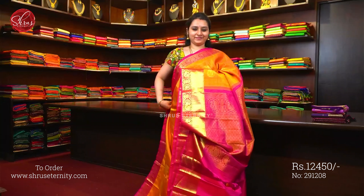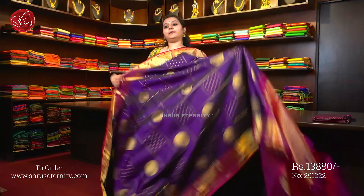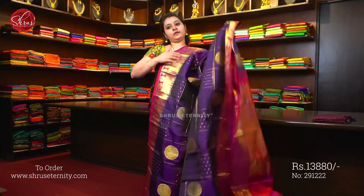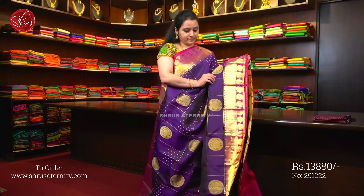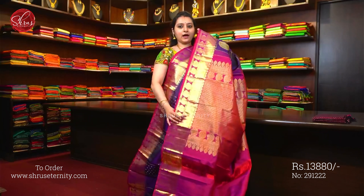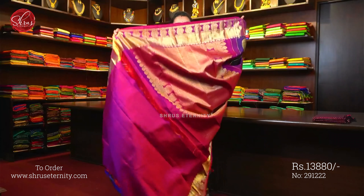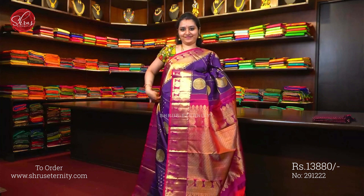This is saree number 33, priced at 12450. A dark violet with pink combination — dark magenta — with a beautiful checkered pattern all over the body. In between the checkered you have tiny floral butas in one checkered and the other checkered pattern has beautiful mandala butas. Woven jerry border on either sides of the saree, a dark magenta coloured jerry pallu, and a plain magenta colour blouse.